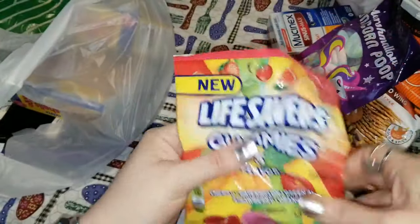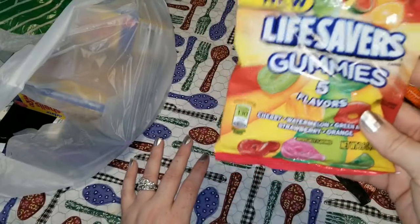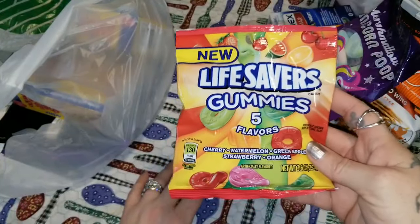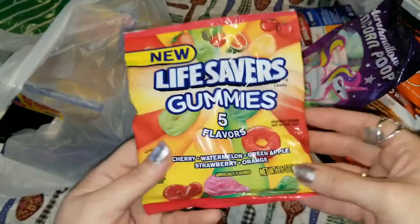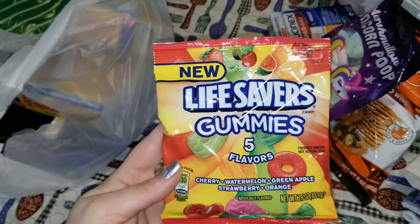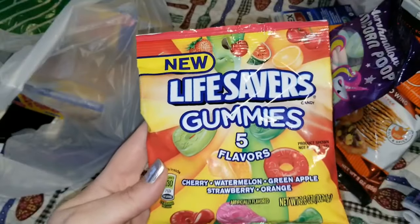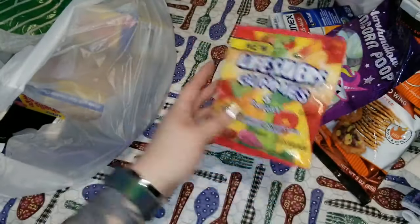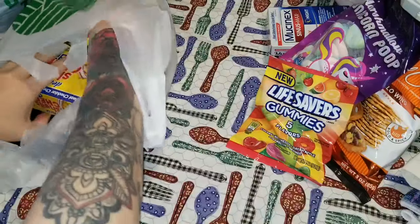Being a type one diabetic, I like to have little things around. I keep some of these in the back of my headboard at night — if I wake up dropping low, I can grab a couple. And as a bonus, I absolutely love Lifesaver gummies. These are the five-flavored ones and I love the gummies much more than the hard candy.